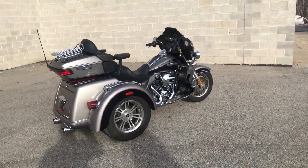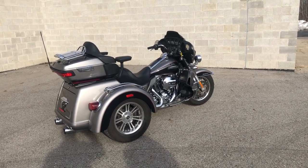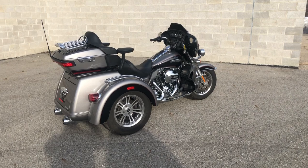This is a must-see guys — one of a kind here at the dealership. This bike has just been inspected, all fluids changed, certified with warranty available. It's a great trike for the money guys at $29,999.